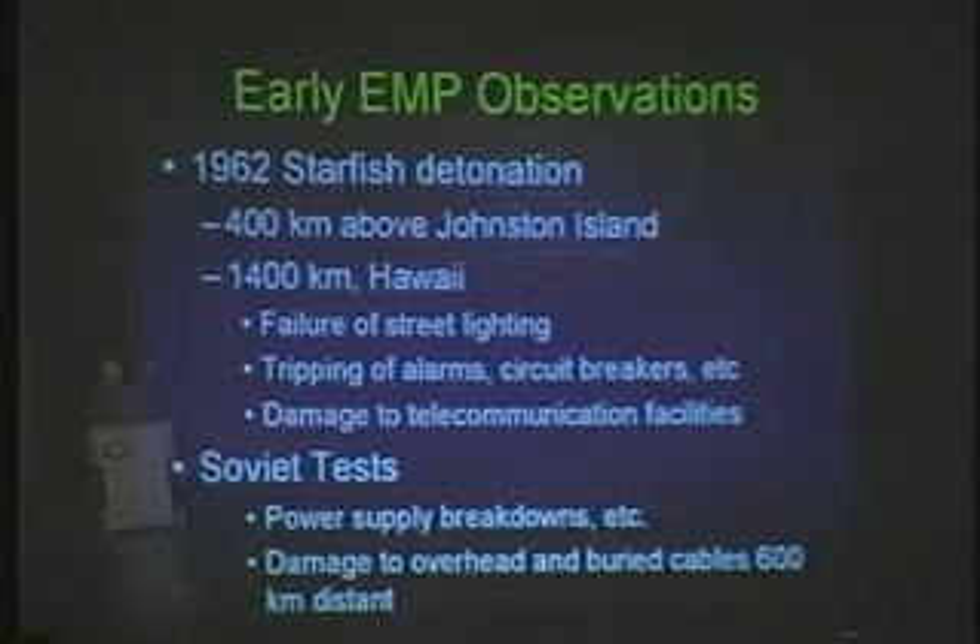What happens when a nuclear device detonates at high altitude? It's about a three-step process, but it happens in like a microsecond. It's called the Compton effect. It generates a very, very intense magnetic pulse. That magnetic pulse is line of sight in all directions, but when it hits a wire, it sets up a magnetic current in the wire that is so intense it'll fry the equipment at both ends of the wire.